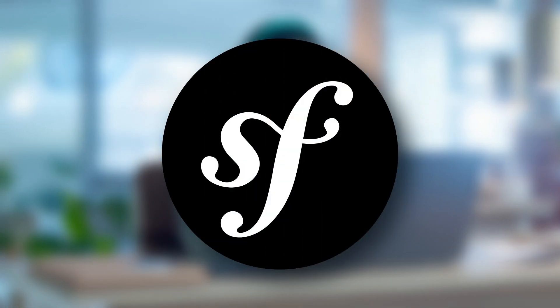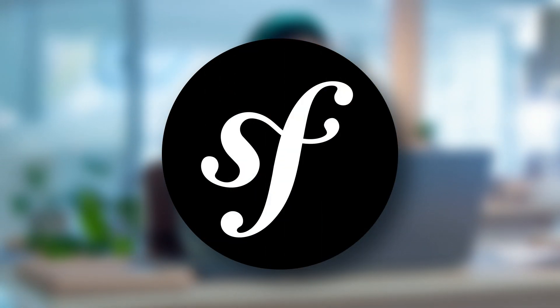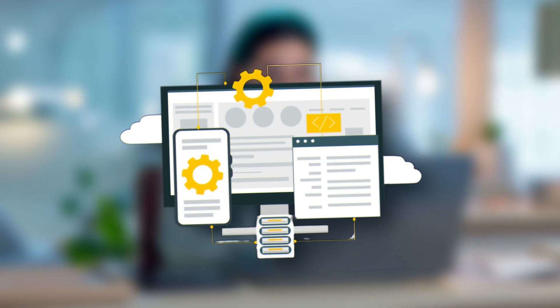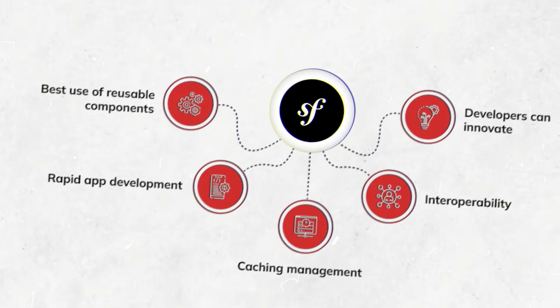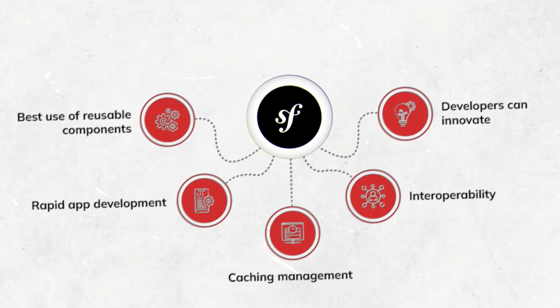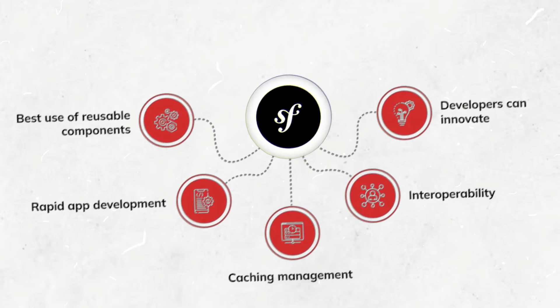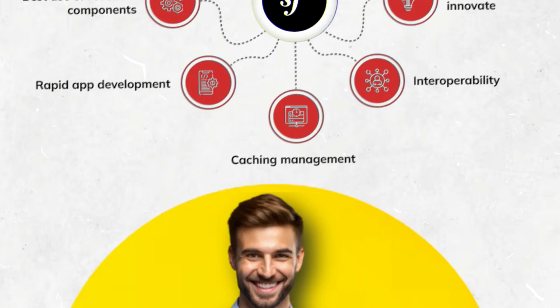Next, meet Symfony – the robust foundation for complex applications. Symfony is highly adaptable and modular, often chosen for intricate, large-scale applications at the enterprise level. One of Symfony's greatest strengths is its extensive library of reusable components. These handle everything from routing to translation to error management. This modularity lets developers select only what they need, creating leaner applications.